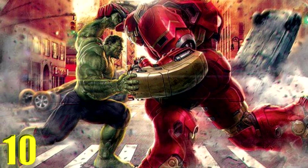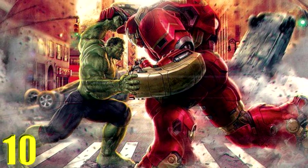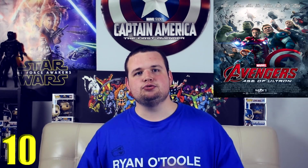Coming in at number 10 is the Hulkbuster fight scene in Avengers: Age of Ultron. This was the fight scene we saw in the trailers and it lived up to the hype — great action, very funny sequences with Tony and the Hulk. There's a bunch of moments of him punching the Hulk saying 'go to sleep, go to sleep' and it's really cool. Once that building goes down and civilians die, the stakes are real. The Hulkbuster scene is awesome.